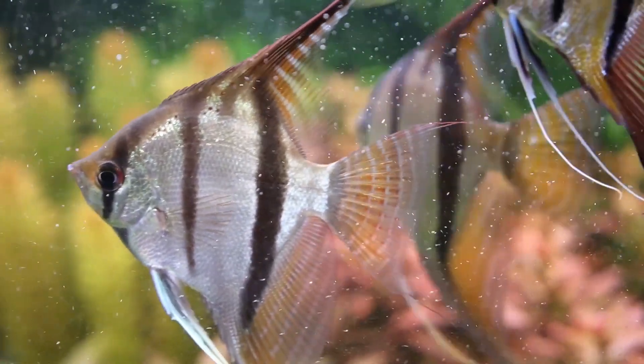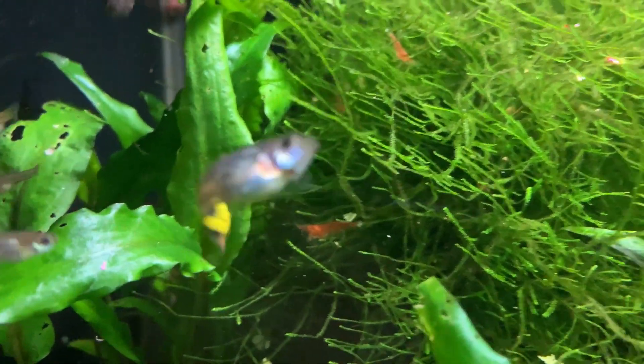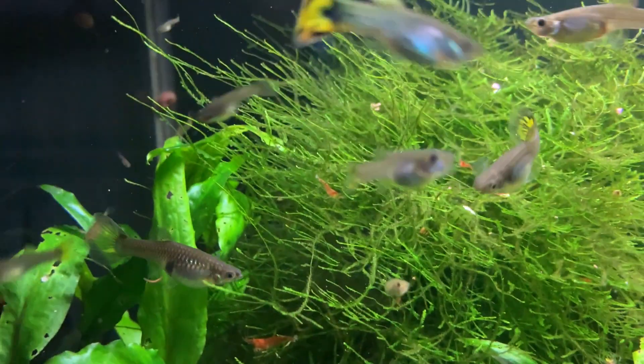Reason number two you're not getting any baby shrimp is because you have predator fish in there. I know what you're thinking — predator fish, they're Oscars, they're piranhas, they're big fish. To be fair to a baby shrimp, a neon tetra is a predator. In this tank here I have a healthy colony of guppies, and to a baby shrimp the guppy is the predator.